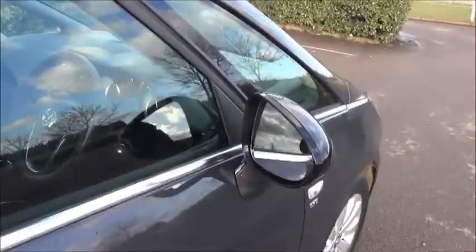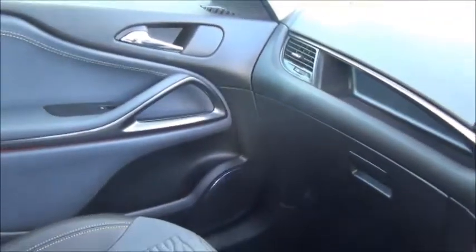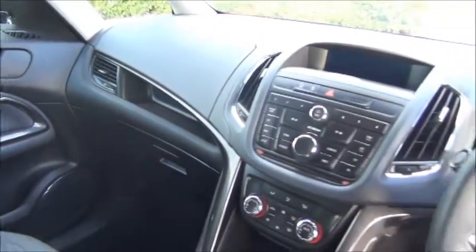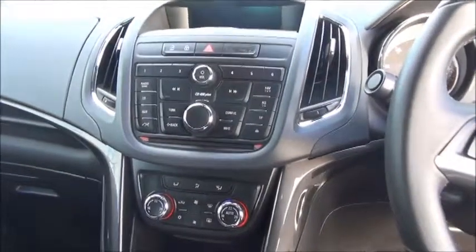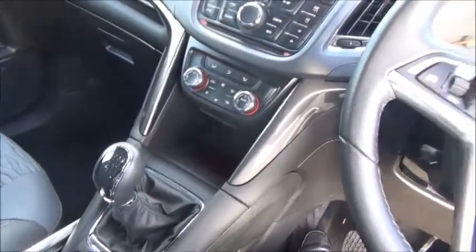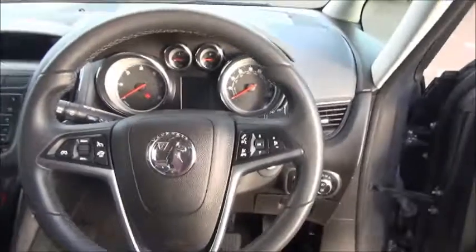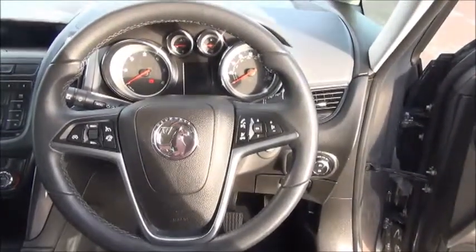It has rear electric windows. There is plenty of storage, and it comes with driver's and passenger airbags. It comes with a CD radio and controls for the air conditioning. It has a 3-spoke leather trim steering wheel with controls for the radio and cruise control.